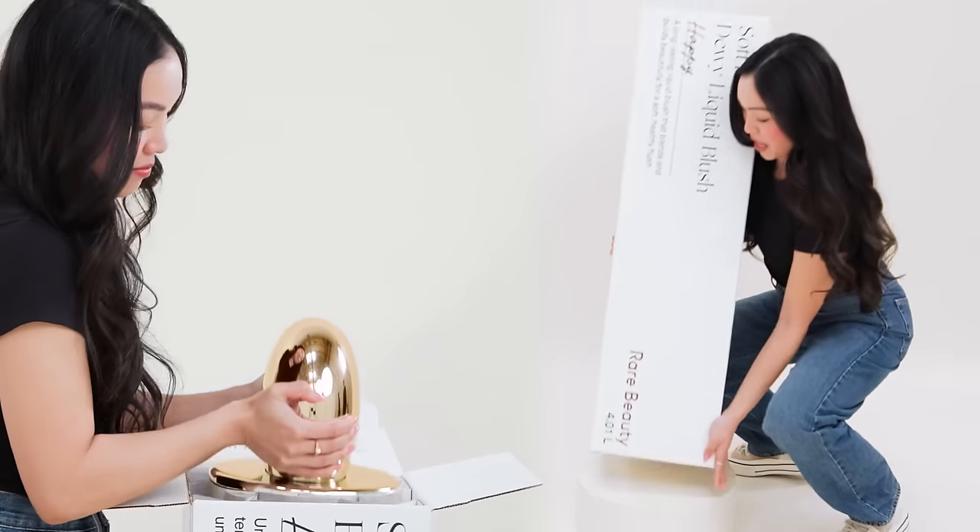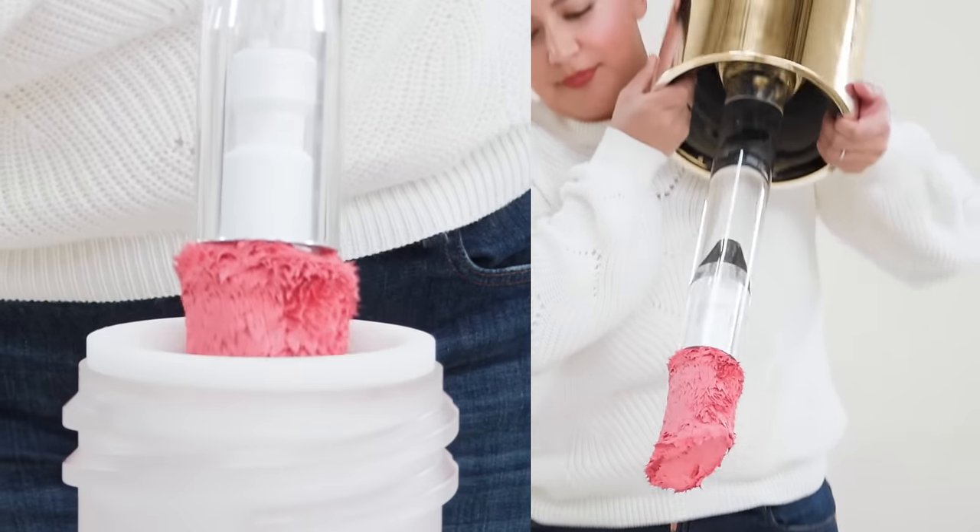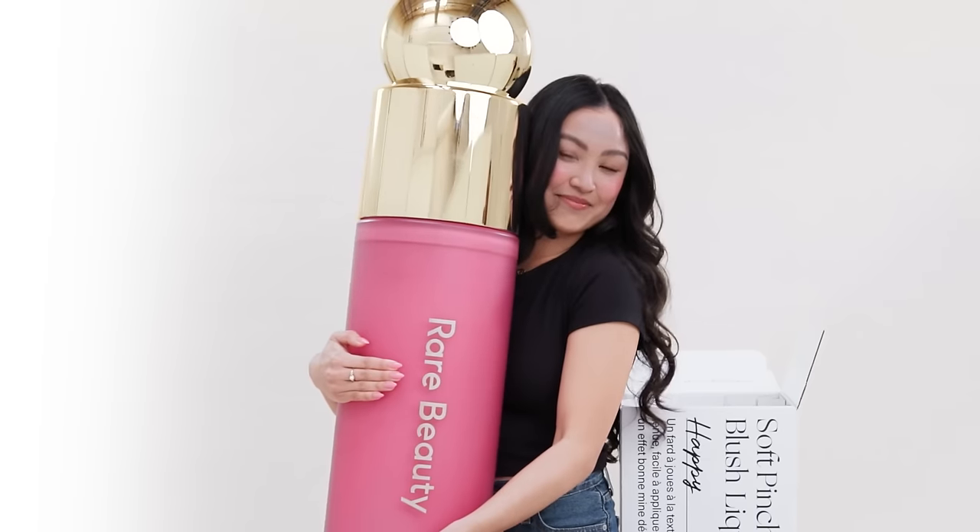This is why we created our best-selling, award-winning liquid blush in a new, exclusive Jumbo size.